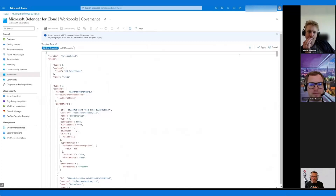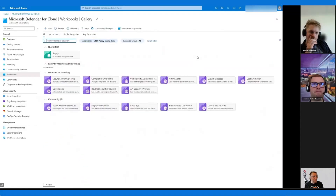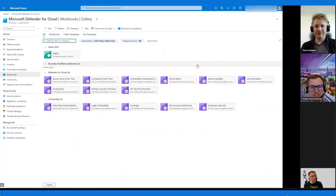So we got to cover workbooks as well. We even showed the GitHub repo. Thank you for your time, Niklas — we really appreciate you showing us some cool Defender for Cloud stuff. I'm really happy to share and be part of this. Hopefully we'll see you again in the not too far future.